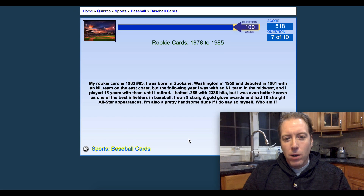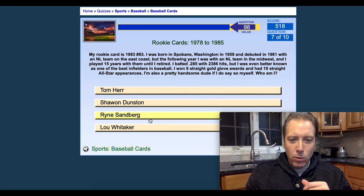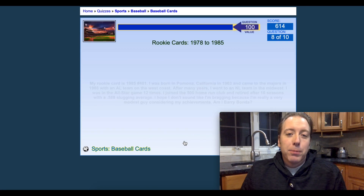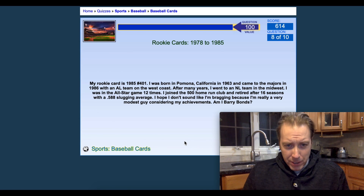Next — born in Spokane, Washington, 1983 was his rookie card, debuted in 1981 with an NL team on the East Coast. That's going to be Ryne Sandberg. They're trying to trick you up with Tommy Herr and stuff like that. Not a lot of people know what Tommy Herr's rookie card is — I can see why they're putting those in there.